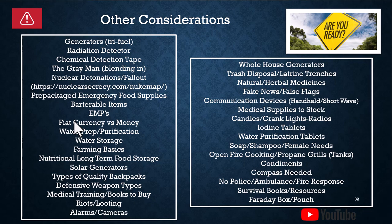Other considerations include becoming the gray man. What that means is you don't want to go fully tricked out in all-mil gear or walk through an area where people may need a lot of stuff, because they're going to see you as somebody who is prepared and may have necessities.